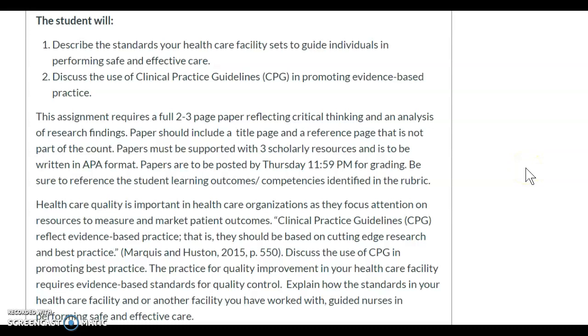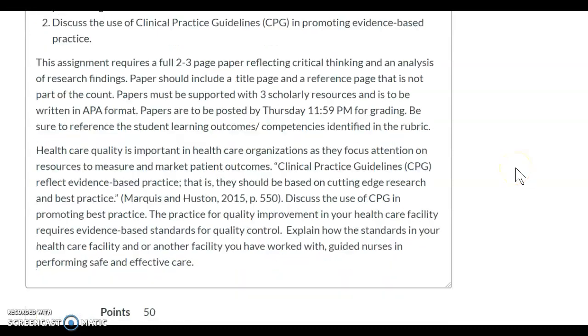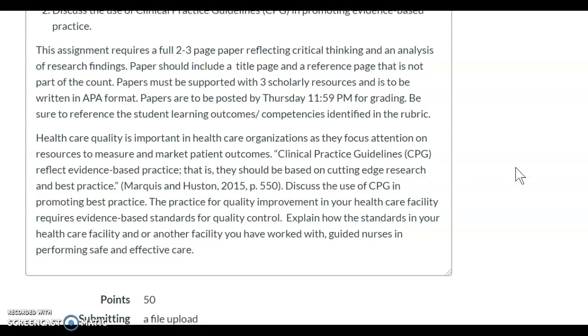Clinical practice guidelines reflect evidence-based practice — that is, they should be based on cutting-edge research and best practices. We want you to discuss the use of CPG in promoting best practice. The practice for quality improvement in your healthcare facility requires evidence-based standards for quality control. Explain how the standards in your healthcare facility, and/or another facility you've worked in, guided nursing in performing safe and effective care.